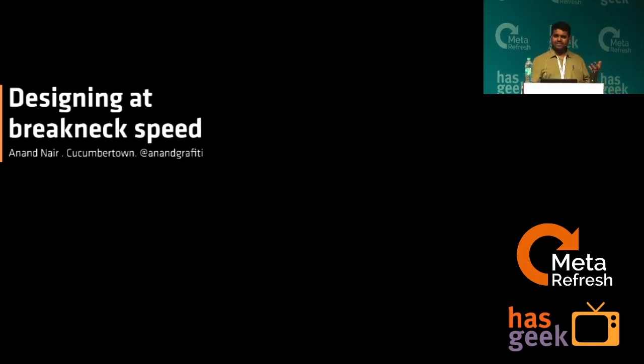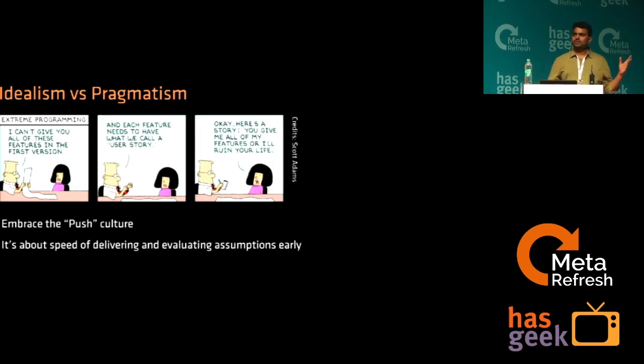So what is it like dealing with such a situation? In short, it might sound initially something like this: there is a reality that startups and small product cultures thrive on the push culture. You have to push something out to the market, see the traction, see the reaction from your audience, and then improvise and build on top of it. So this is about the speed of delivery and how quickly you are reacting to the situation.